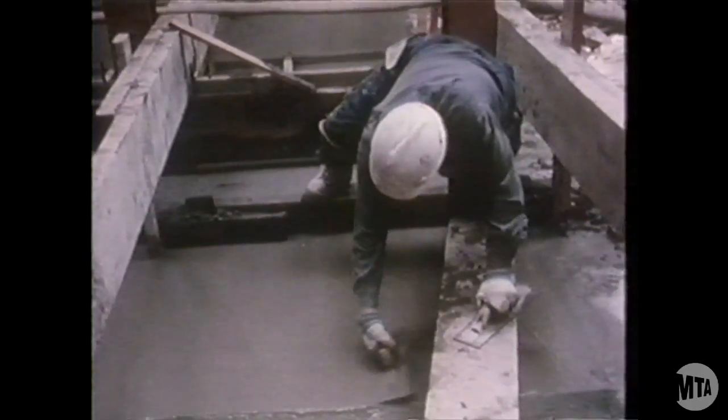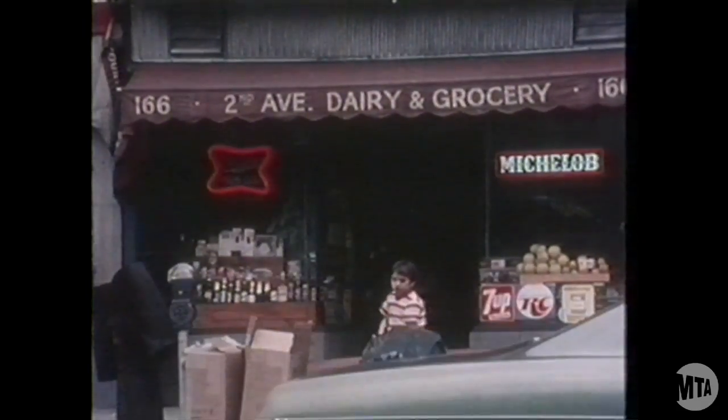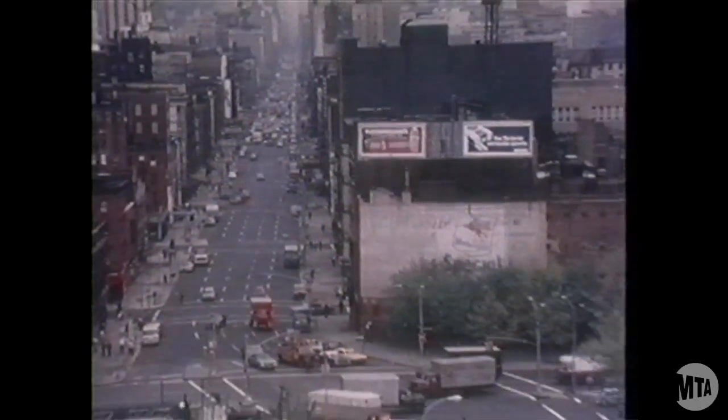But the MTA's construction program is hardly limited to the 63rd Street line. On 2nd Avenue, for example, work is getting underway on a new subway line that will run from the Bronx all the way down to the tip of Manhattan.